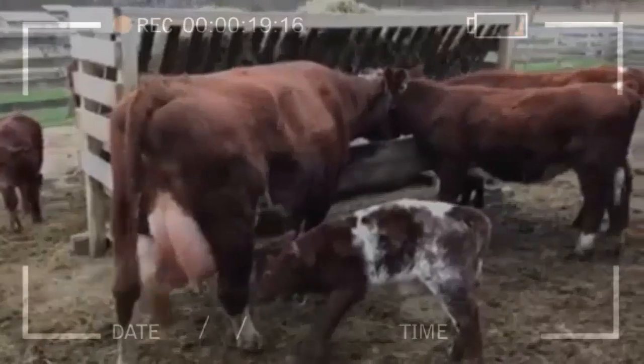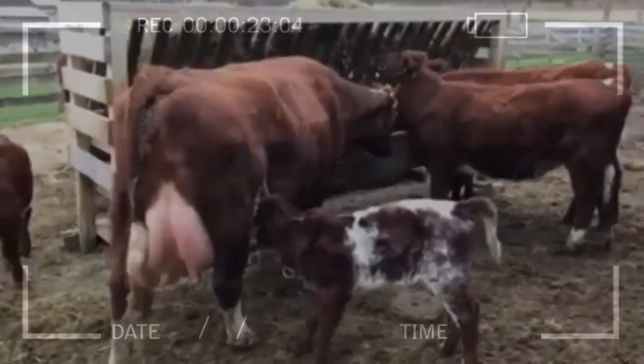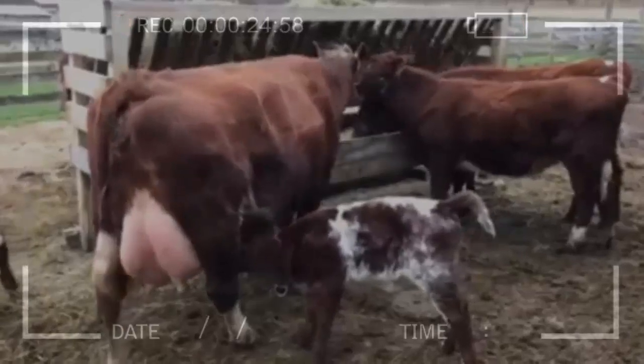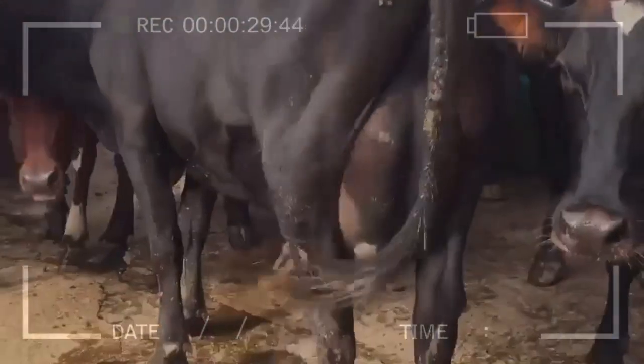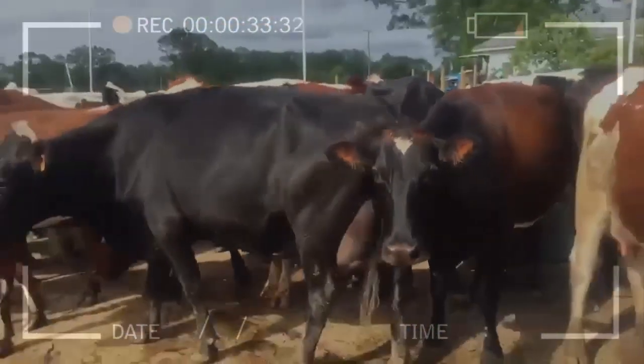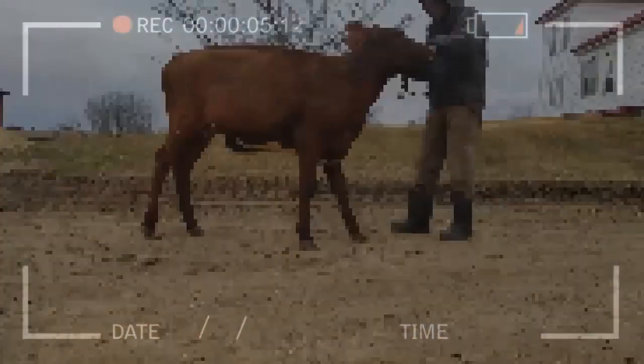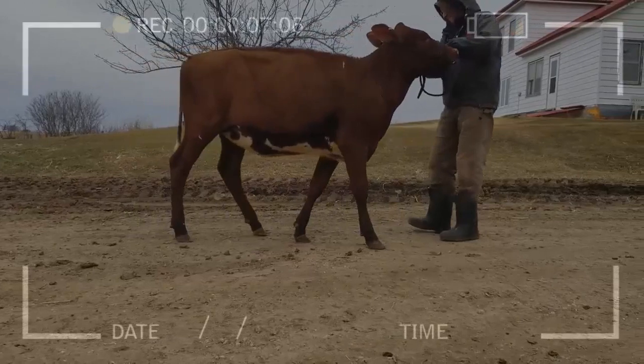The Milking Shorthorn breed was developed in Great Britain in the 18th century through the crossing of native cows with imported breeds from Holland and Spain. This breed has been selected over the years to improve its milk and meat production. It is mainly used for milk production, but also for meat production and breeding of bulls.